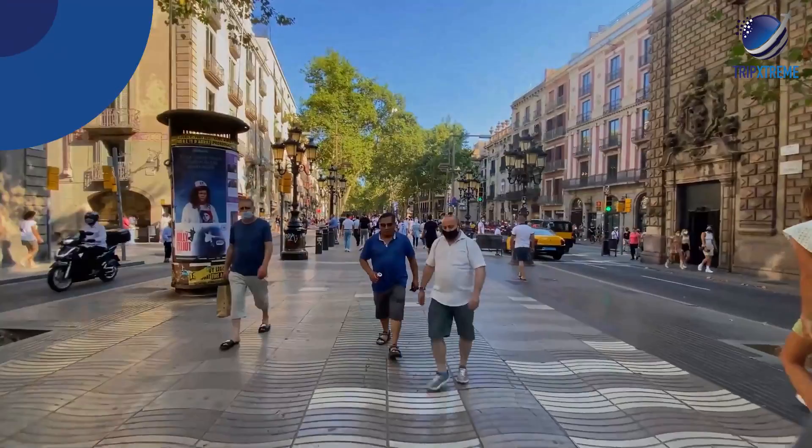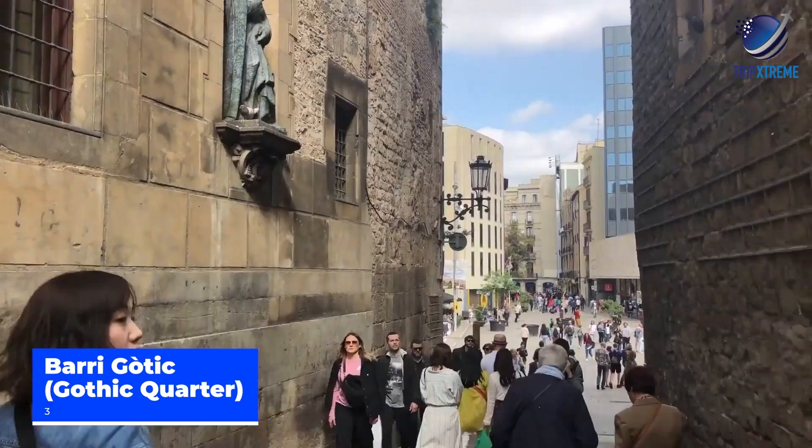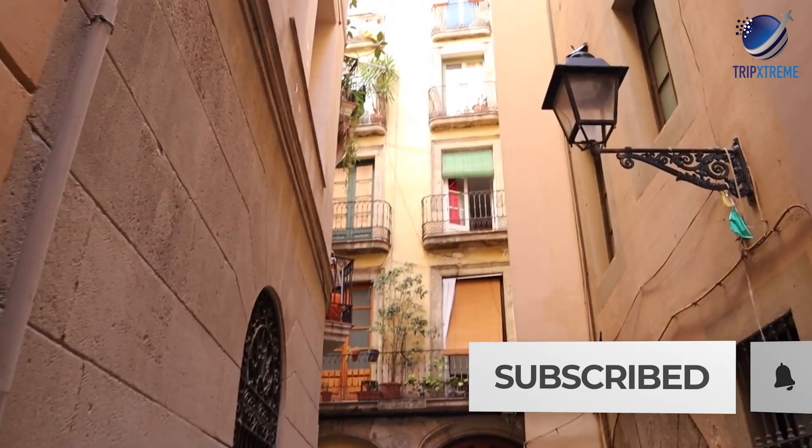At number 3: Barri Gòtic, the Gothic Quarter. The Barri Gòtic, or Gothic Quarter, is the oldest part of Barcelona, and considering its location next to the city centre, also its most lively. Here you'll find beautiful examples of Roman and medieval era architecture rubbing elbows with the many shops, restaurants, alfresco cafes, bars and clubs that line this neighbourhood's narrow roads and picturesque plazas.